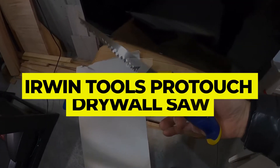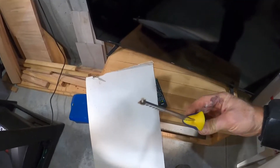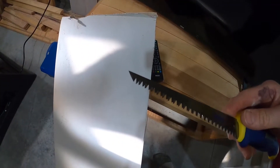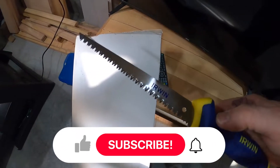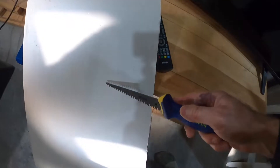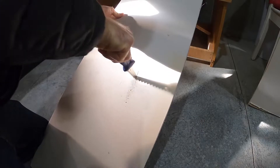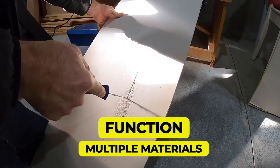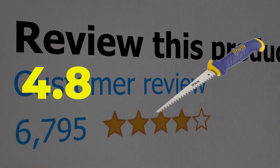Number 3: Erwin Tools Product Drywall Saw. Weighing just about 0.2 pounds, the Erwin Tools Product Drywall Saw is a lightweight, affordable option. This product features 40 tri-round teeth, which are aggressive enough for fast, smooth cutting but sturdy enough for better cut control. Key features include an affordable price, an ergonomic handle for comfort, and functionality across multiple materials. This product has a customer review of 4.8 out of 5.